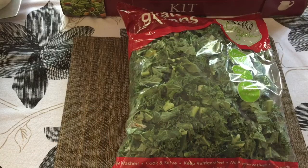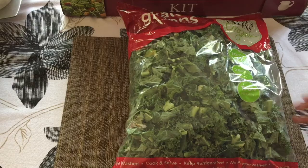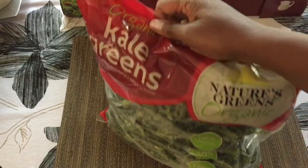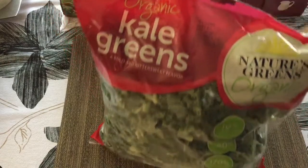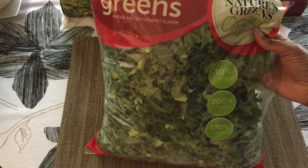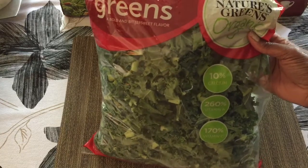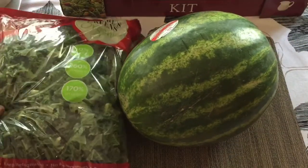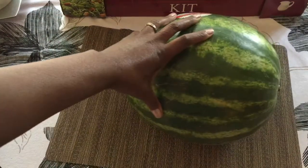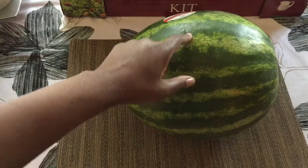So the first haul you're going to see is my Costco haul. What I have here are organic kale greens. I usually use these for my smoothies, steamed vegetable dishes, and I also add them to soups. And here is a big fat watermelon — I only bought one watermelon today.